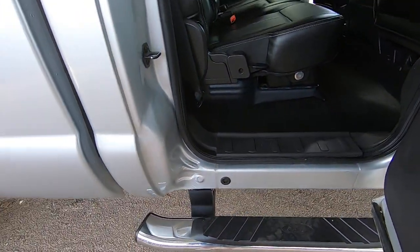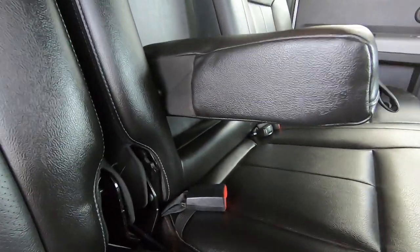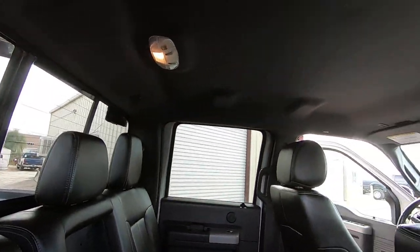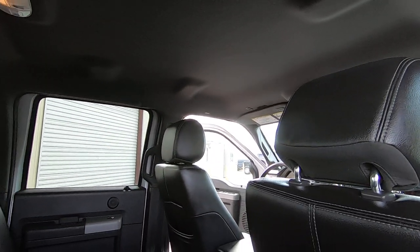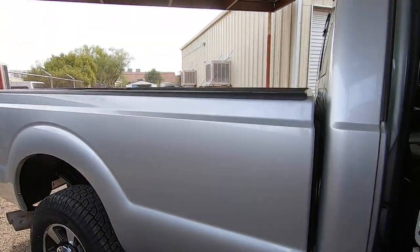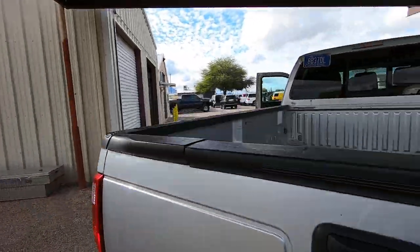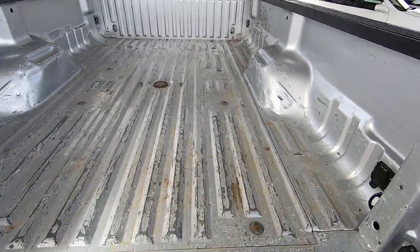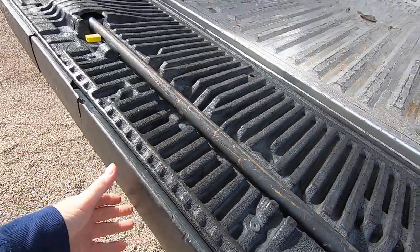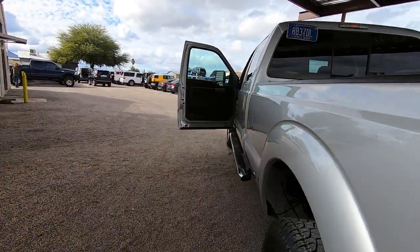I love how quiet it is. Headliner looks good, everything looks good. Get away — open this up or not. You get your little step helper that pulls out.